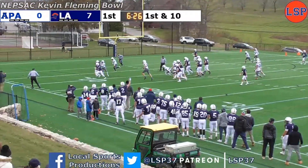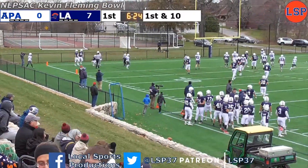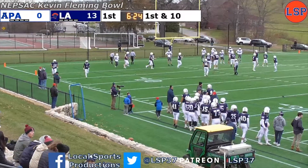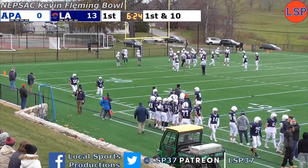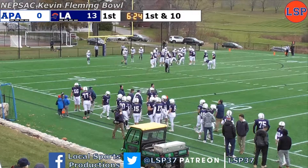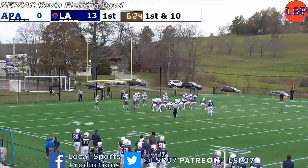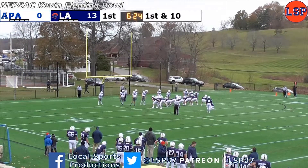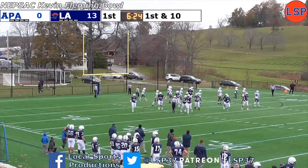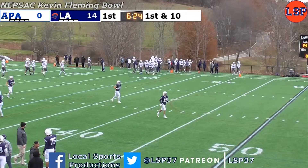Hand off to Mews, cuts it left, trying to get the corner — touchdown, Spartans! Mews' second touchdown of the first quarter, and it's 13-0. Mastrangelo's extra point is good, and with 6:24 to go in the first quarter, it is Lawrence Academy 14, Phillips Andover nothing. This is the NEPSAC Kevin Fleming Bowl on LSP.